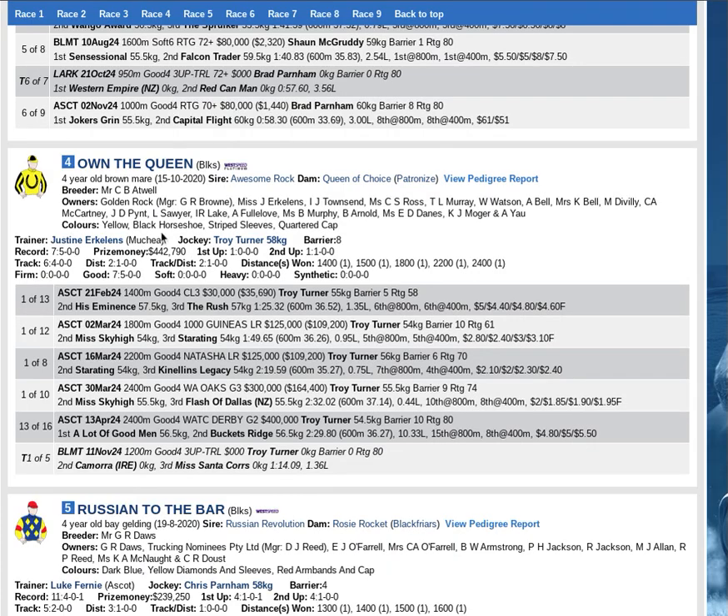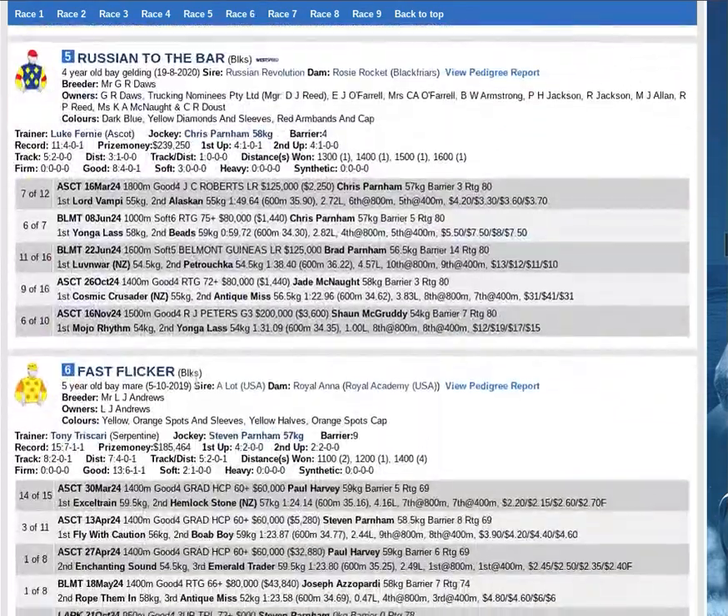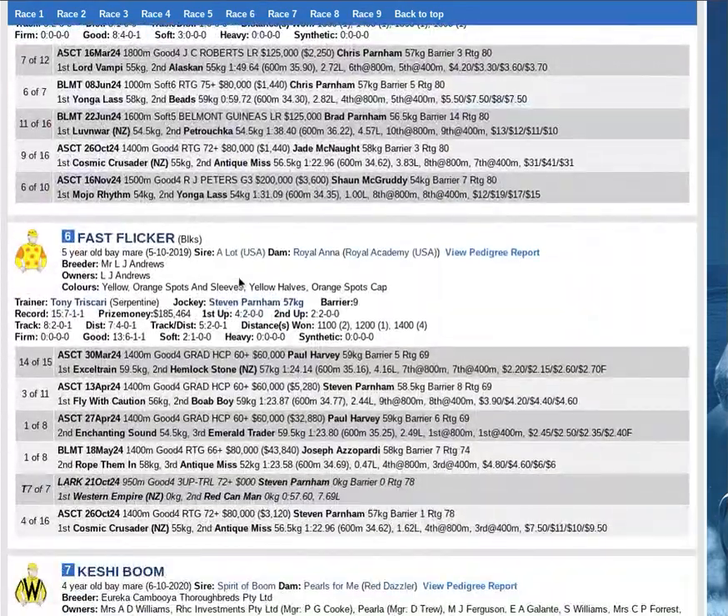The second top rated in the race — we need to look at the six, Fast Flicker, second top rated. Once again deceivingly well bred by the son of Tappet. The progeny train on, we know that.